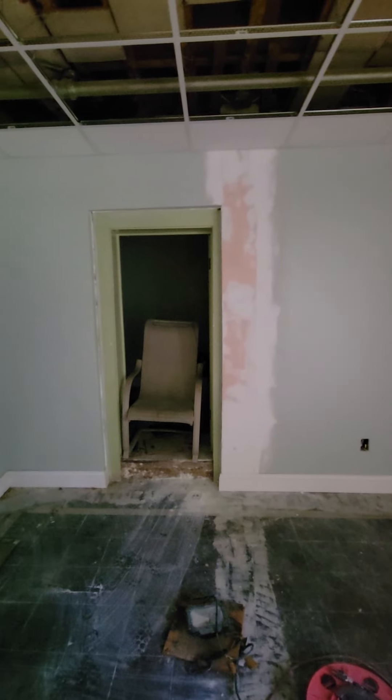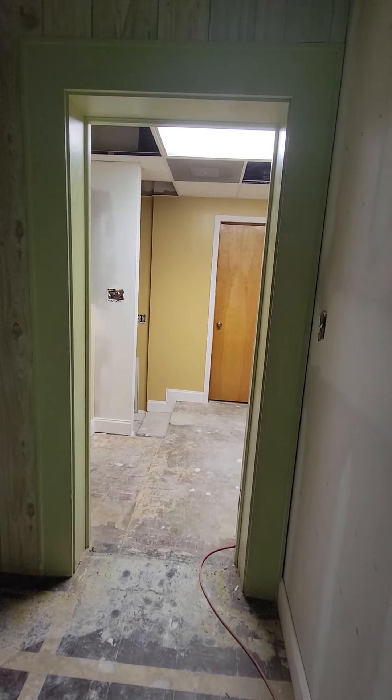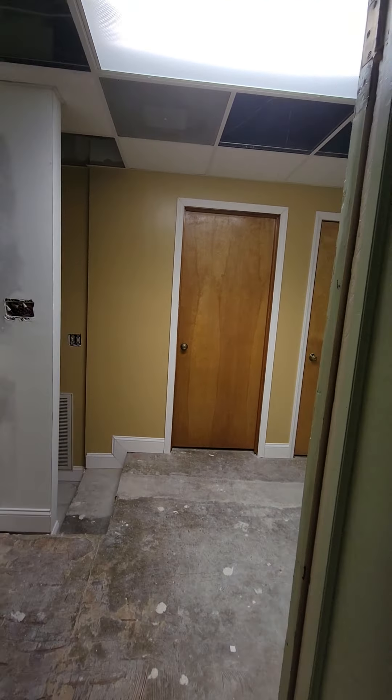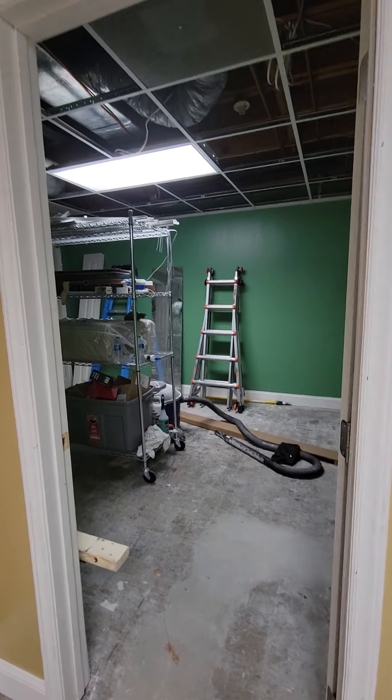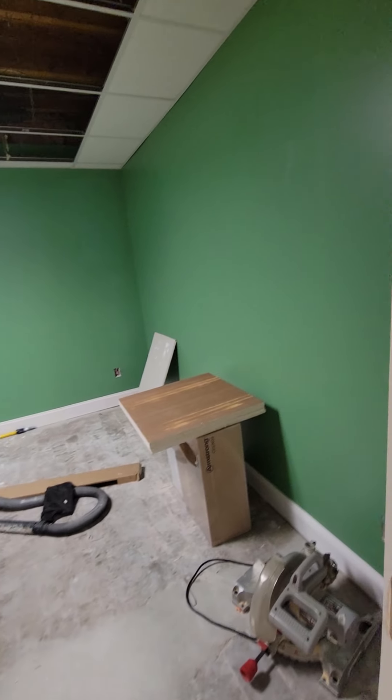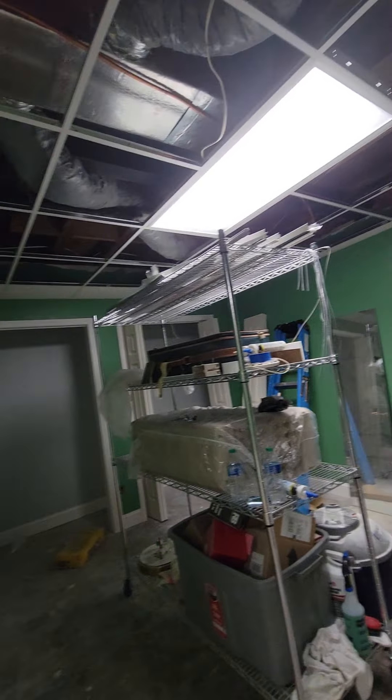It's huge in there — more than enough room for all their clothes and stuff. I don't really want them having their toys down here. I was thinking that when they get older, if they ever want to have a gaming room or something, that might be a good room to do that in — set up a TV and a gaming console. It's dark in there, which works well for that.